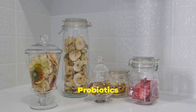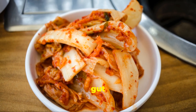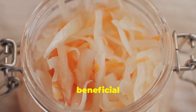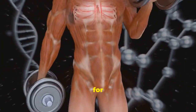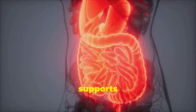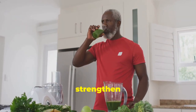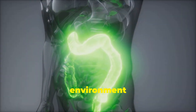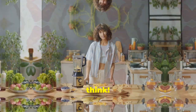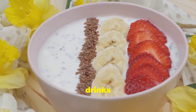Dive into the world of fermented foods — a tangy way to support your gut and lymphatic system. Foods like kimchi, sauerkraut, yogurt, and kefir are rich in probiotics, beneficial bacteria essential for overall health. Probiotics support a healthy gut microbiome, aiding digestion, nutrient absorption, and immune function. A balanced gut microbiome helps reduce inflammation, eliminate toxins, and strengthen immunity, creating a favorable environment for a healthy lymphatic system.